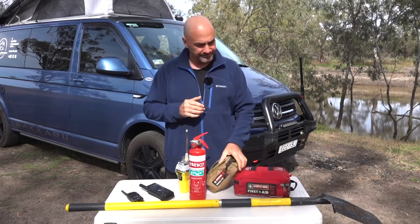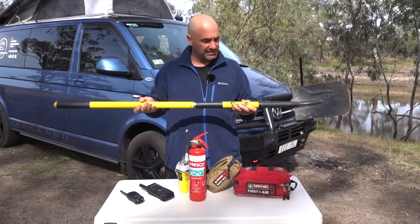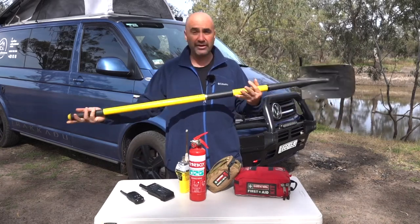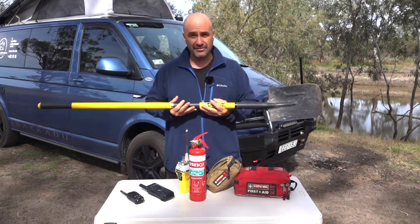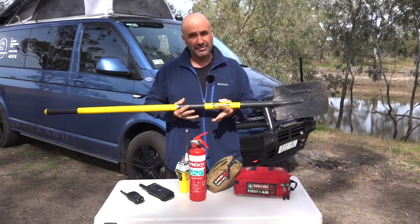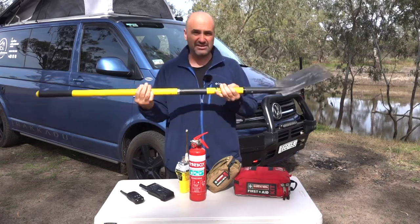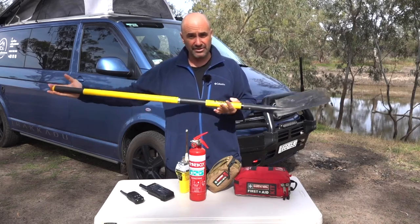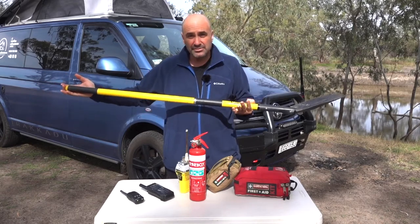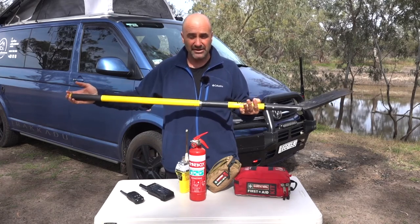Finally, we carry a shovel. This particular one has a long handle, but you can unwind it and it becomes a short-handled shovel. Shovels are great for a number of reasons — the base can be used as a base plate for a jack in sandy conditions, and with a long shovel you can dig out any obstacles from under the vehicle without getting burnt on the exhaust system.